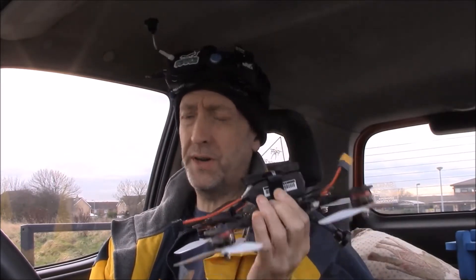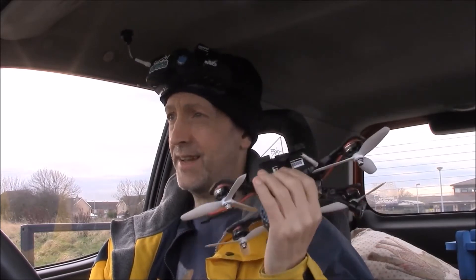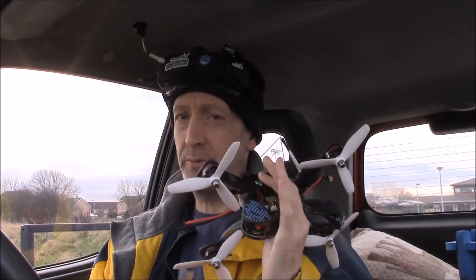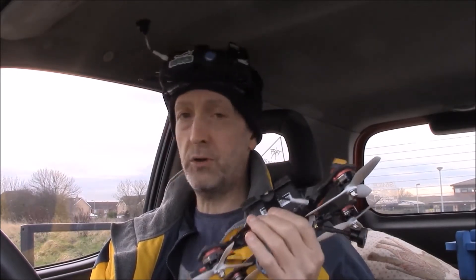Just a quick disclaimer: if you're going to try this, don't plug your quad in while you're sat in the car. Because if it starts to spin up or something goes wrong while it's in the car, you're in big trouble — you can't exactly just drop it on the floor. So leave your quad, don't plug it in until you get out of the car. What I'm going to do is get out, plug it in, and just sit it on top of the car.